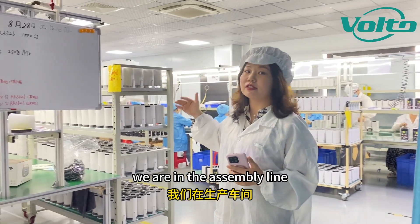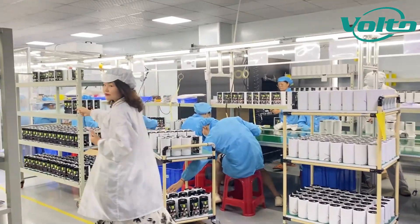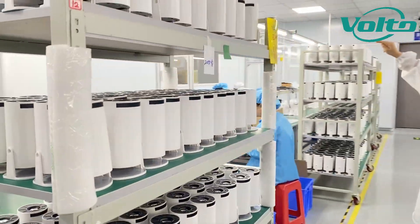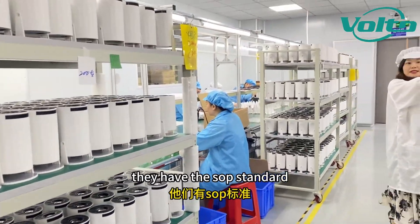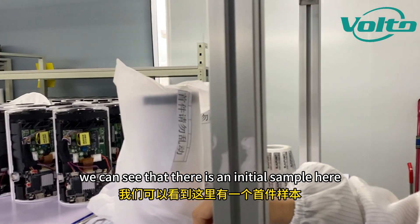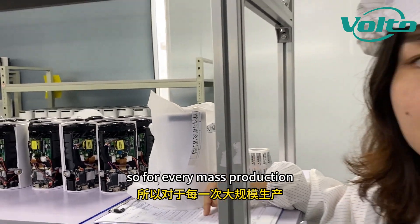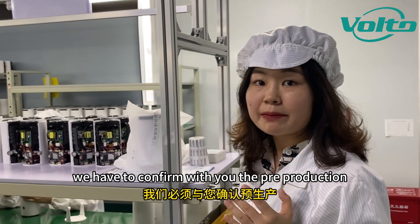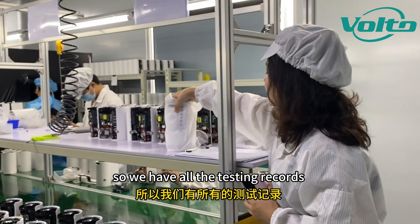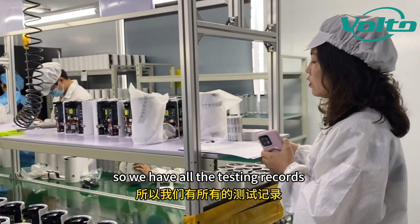This is our warehouse of the components. The spare parts are in the assembly room. You can see that all the stations have the SOP standard. You can see that there is an initial sample here. For every mass production, we have to conform with the pre-production PP sample before the mass production. So we have all the testing records.